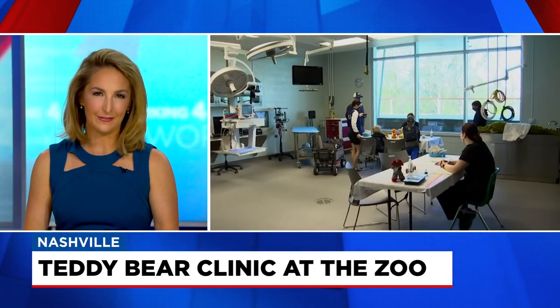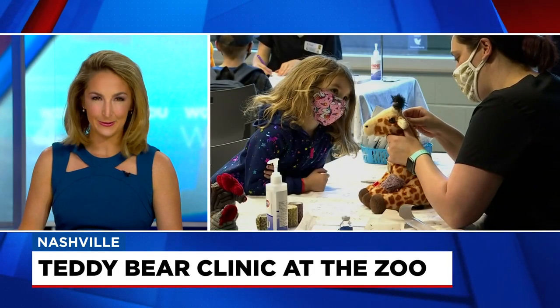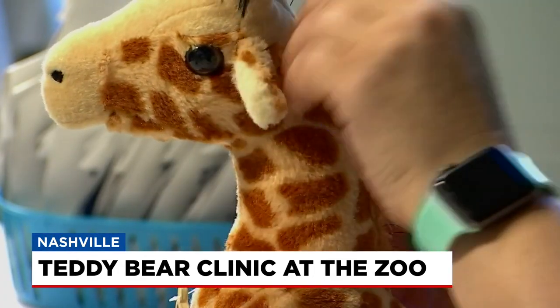The Nashville Zoo cares for a lot of animals, but today the veterinary staff took care of stuffed animals. Children got to bring in their favorite fluffy animals for checkups today.